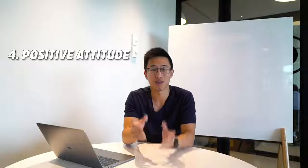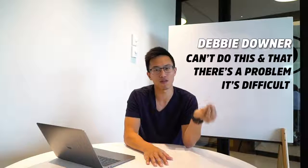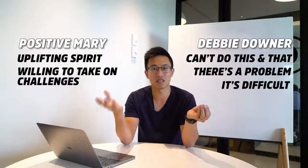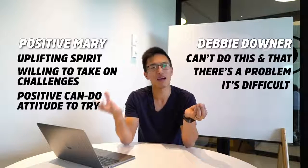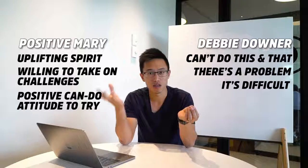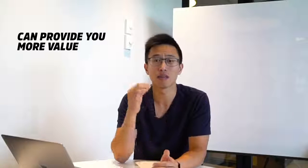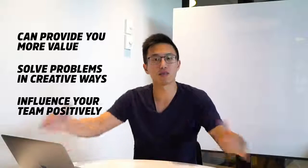At the end of the day, would you want to work with someone who is always a Debbie Downer, always telling you that they can't do this, or there's a problem, or asking for instructions all the time? Or would you prefer to work with someone who is always having an uplifting spirit, always willing to take on a challenge, always having a positive can-do attitude — that even if they don't know how to solve the problem, they have the attitude of, hey, I'll take on this challenge, I'll be positive, and I'll figure out a solution. Always choose people who have the positive can-do attitude, because not only are they able to provide much more value for you, but they're also able to solve problems in a much more creative way and they're always going to be able to influence other people on your team.